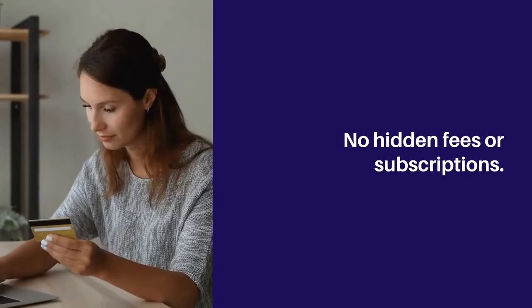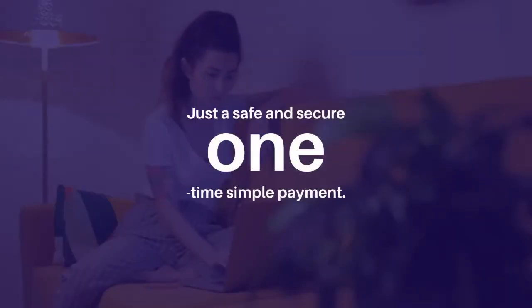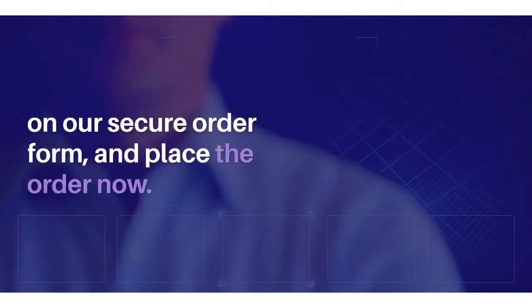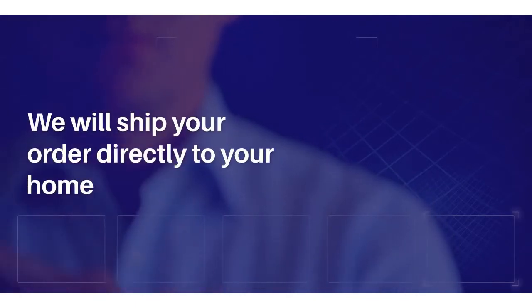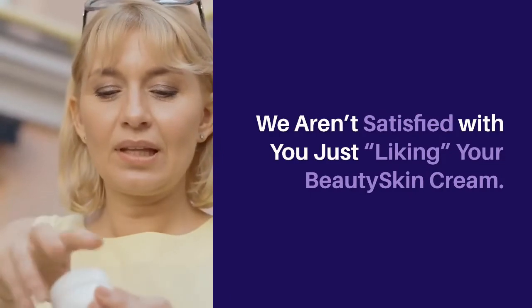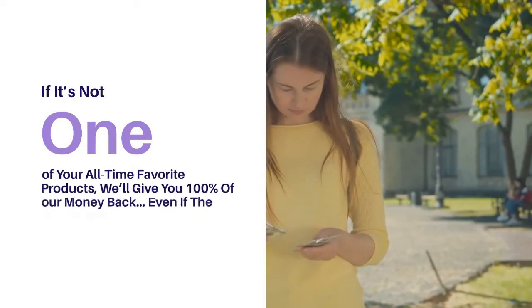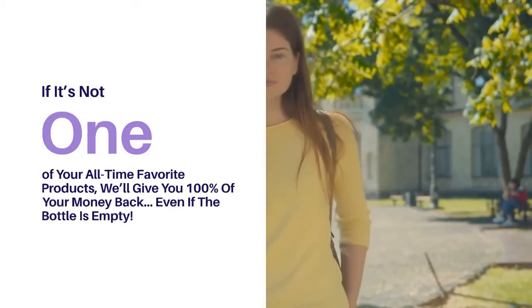No hidden fees or subscriptions — just a safe and secure one-time simple payment. Make your choice by clicking below and enter your payment details on our secure order form to place the order now. We will ship your order directly to your home. We aren't satisfied with you just liking your Beauty Skin cream — if it's not one of your all-time favorite products, we'll give you 100% of your money back, even if the bottle is empty.